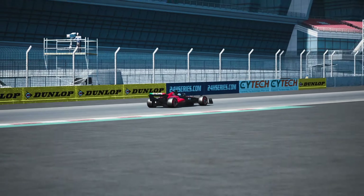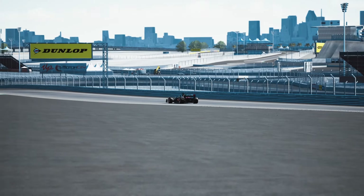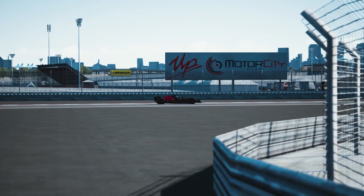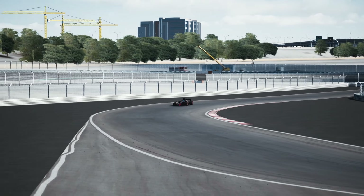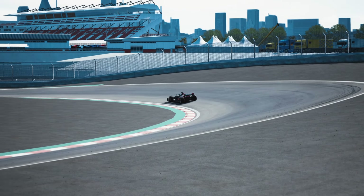However, the track's occasional bumps might pose a challenge for the finely tuned Formula 1 cars. Despite this, I'd definitely see the Dubai Autodrome as a potential future F1 race. The combination of technical turns, strategic straights, and the unique desert backdrop could make for an interesting addition to the F1 calendar, offering both drivers and fans an exciting spectacle.